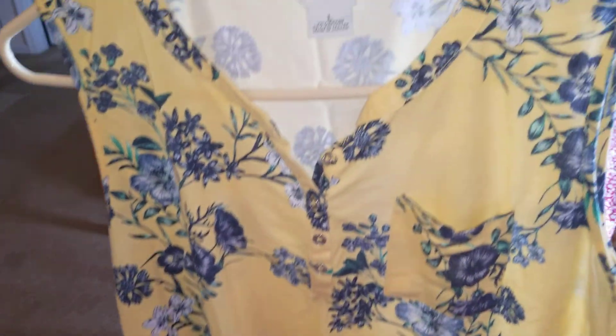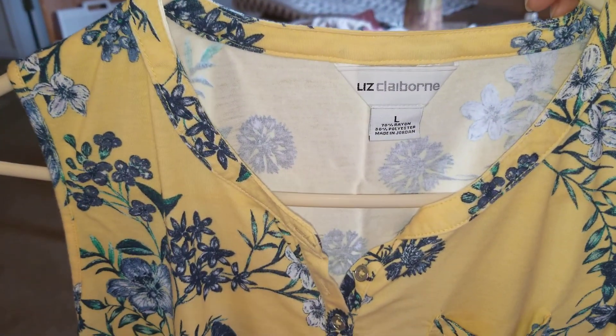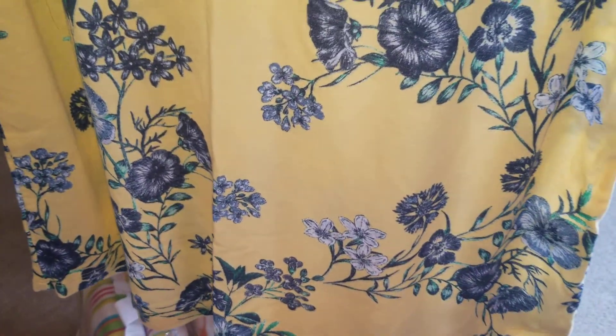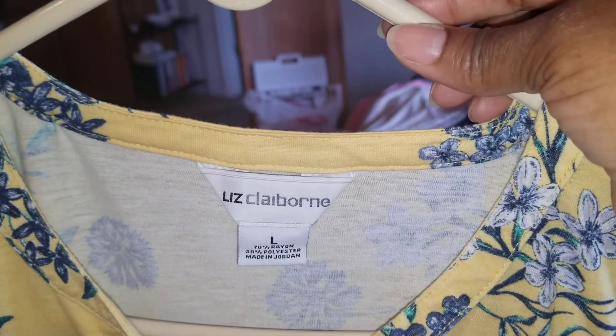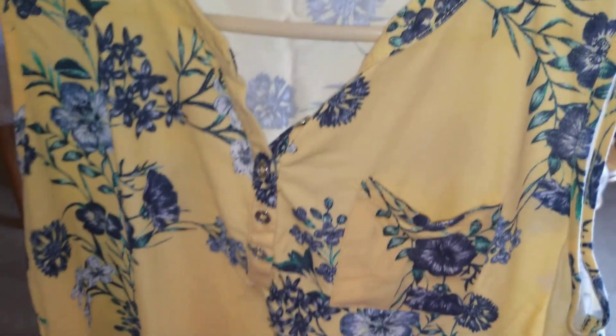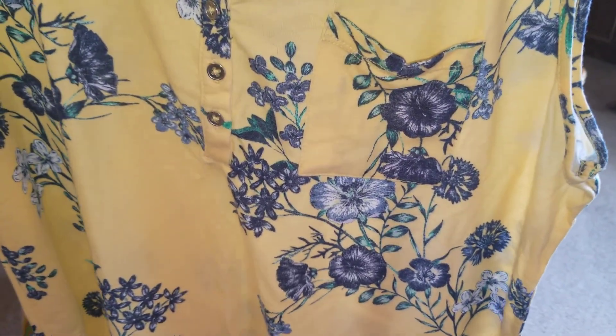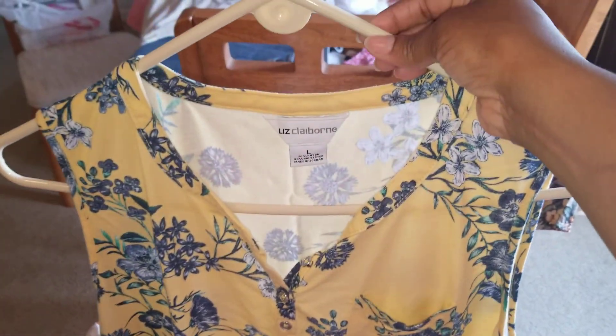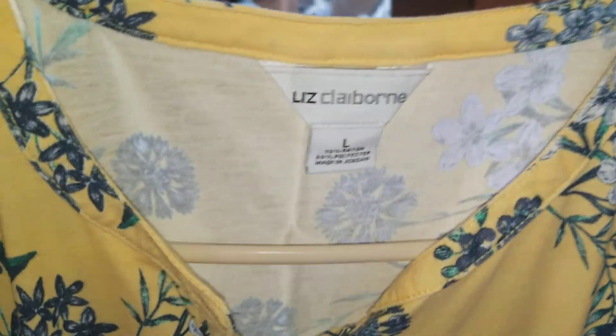This last top from JCPenney is a cut-off sleeve Liz Claiborne in yellow and blue, and I got it in a large. I like it in a large because I like for it to hang down in the back when I wear leggings or shorts. Super cute.